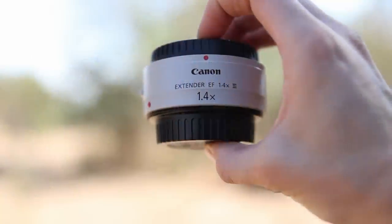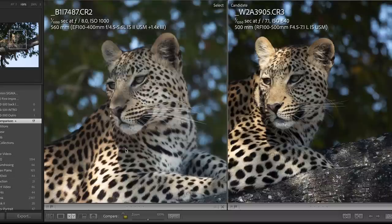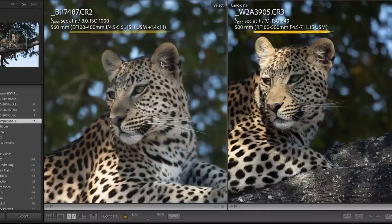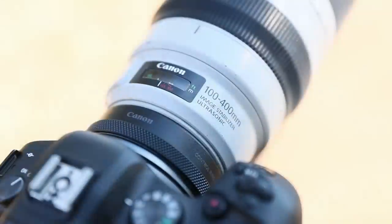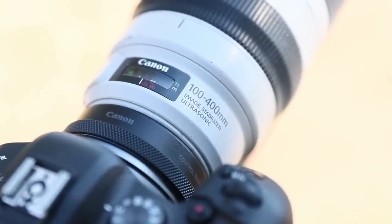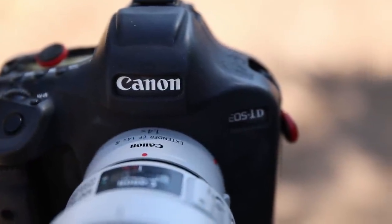I was really curious if we could compensate for that with a 1.4x extender. Following this gorgeous female leopard, I had the chance to photograph her both on the RF 100-500mm straight as well as with the 100-400mm with an added converter. I used my 1DX2 for the leopard shot, which is comparable in pixel size to the R6.